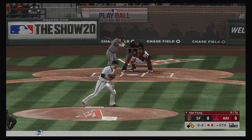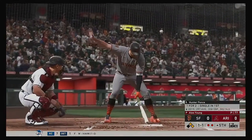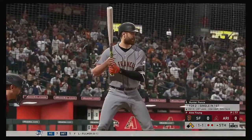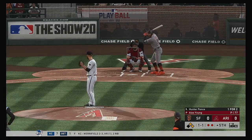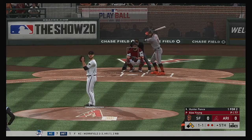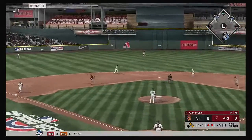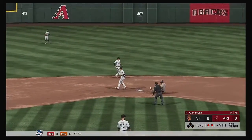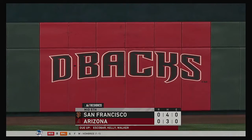Steven Duggar got him swinging — chased it well out of the zone, and there are two gone. At the plate, Hunter Pence, and we'll see what he can do here with a pair of runners on base and two gone here in the fifth. The set and the 1-1. Hit back up the middle — there is Ahmed, and the two-out threat will not come to pass as the inning is over.